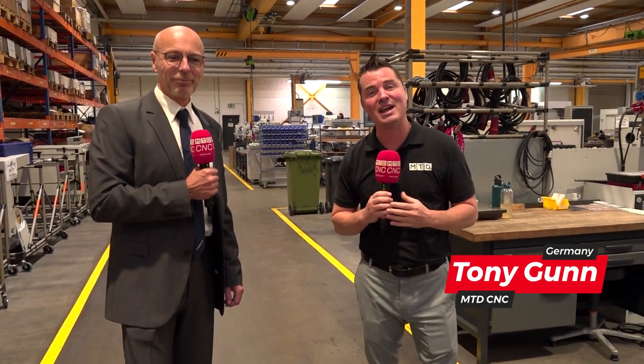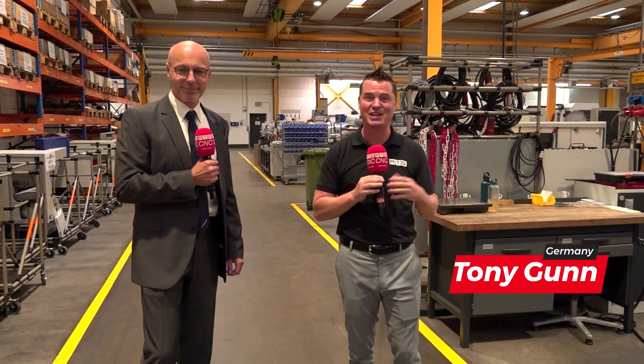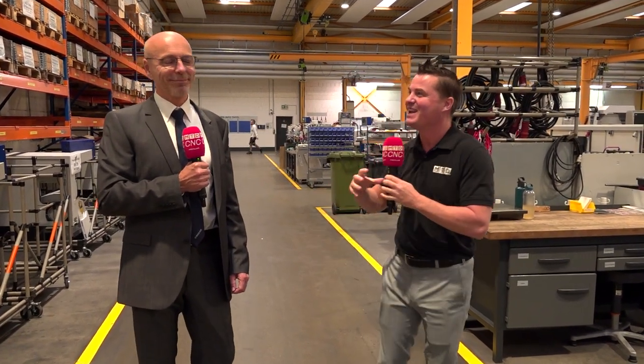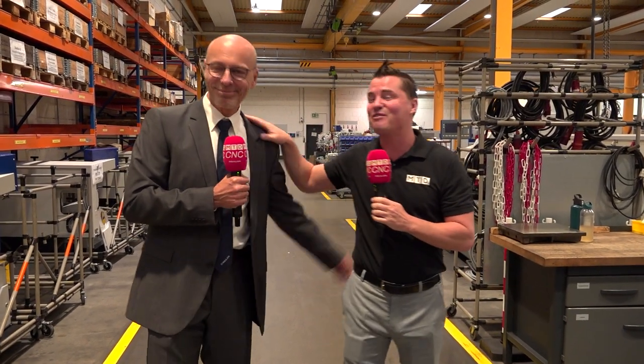We made it inside where it's a little bit warmer — as you can see my coat is now off. As mentioned outside, we're going to start with the standard machines that are a bit smaller before we jump into the medium size and these massive machines. This is my friend Walter and we're going to offer a tour together for the first time here with MTD at Weiler.